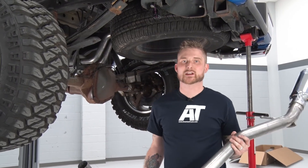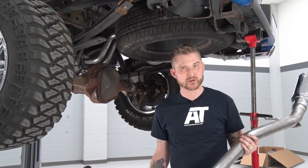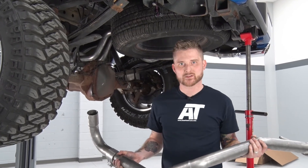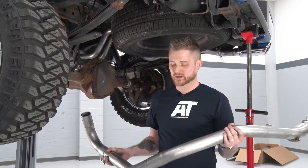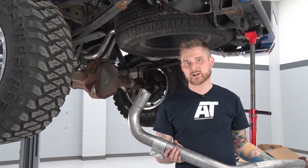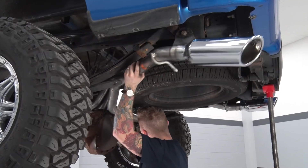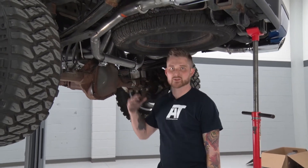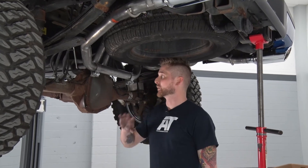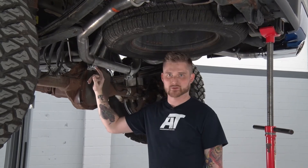Once you have your passenger side tailpipe hung, it's time to do the driver side. It is a tight fit back here, so the driver side is a little bit of a different story. You have an extension pipe that connects to the outlet of the driver side muffler tube, and that connects to the tailpipe itself. Go ahead and loosely connect these two, throw your two clamps on, then get it into place and hang it up on your driver side isolator. With our driver side tailpipe hung and connected, the system is now technically complete — one piece. We're going to tighten everything down starting with these last two clamps, and again, these are 15-millimeter sockets.